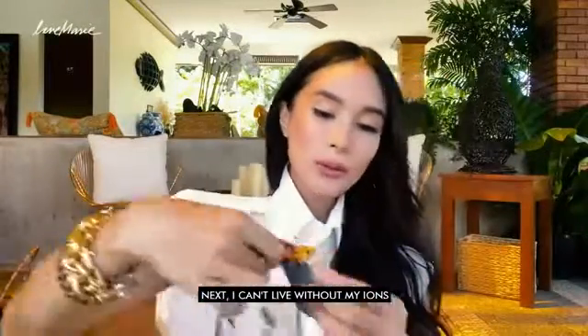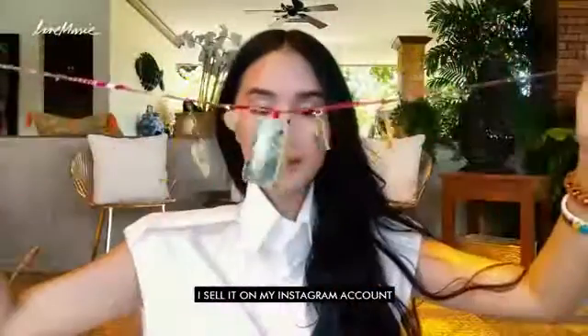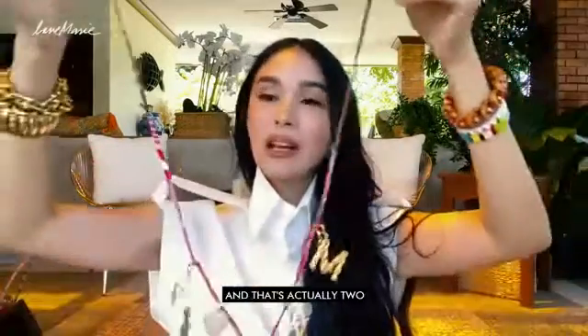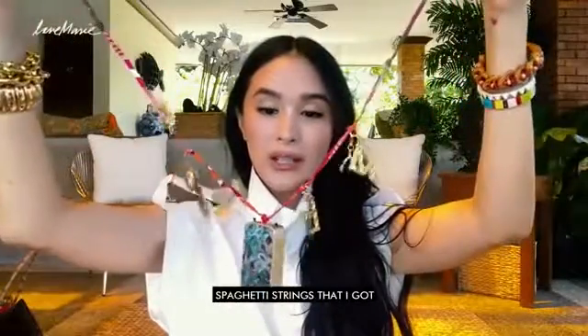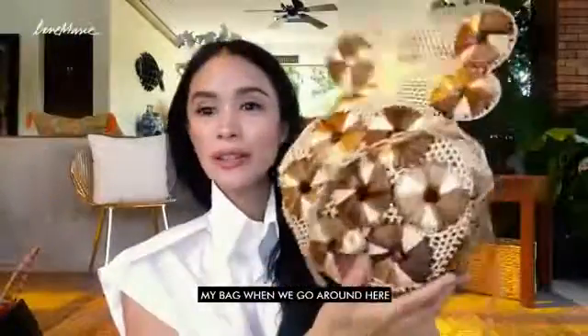Next, I can't live also without my ions. This is actually my line — I sell it on my Instagram account, Shop Mace on Love Marie. But it does not include the necklace. I just got the Hermes spaghetti strings from my Willy perfume — it's actually two spaghetti strings that I connected and added a little bit of creativity. I think it's cute. My bag when I go around here, I love it so much. And this is from Sorsogon.